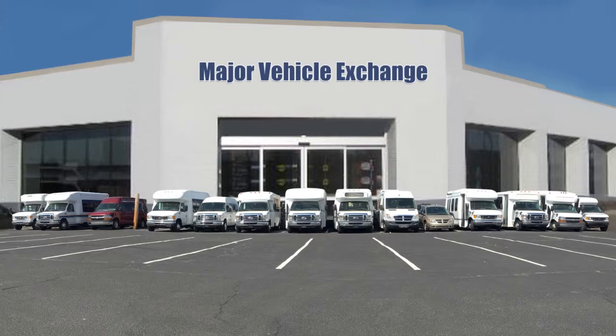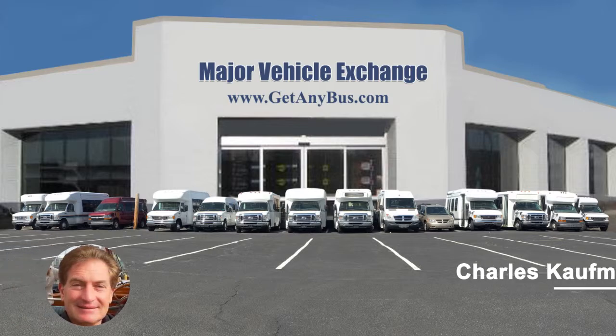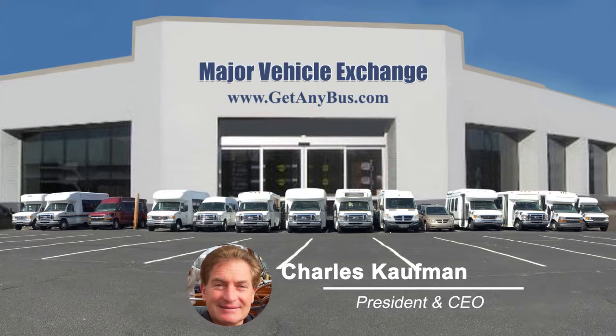For more information on our used Turtle Top Luxury Shuttle Buses for sale, visit www.getanybus.com and call Charlie at 516-333-7483 today.